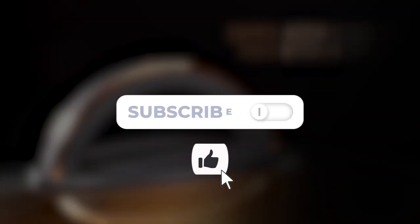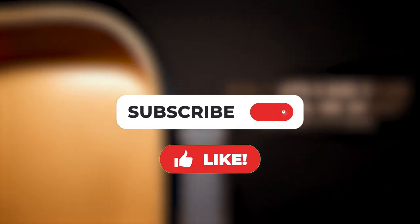Thank you for joining us on this exciting journey. Don't forget to hit that like button and subscribe to our channel for more amazing product reviews. Until next time, happy cooking!